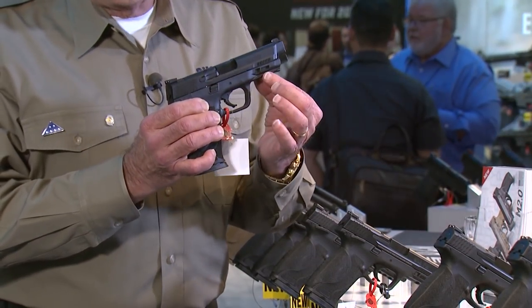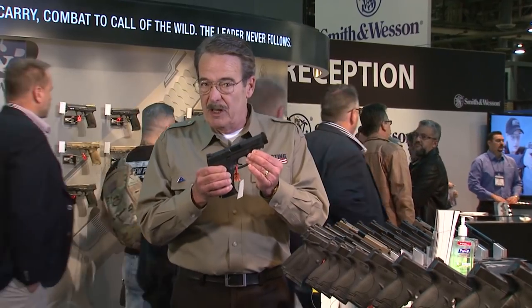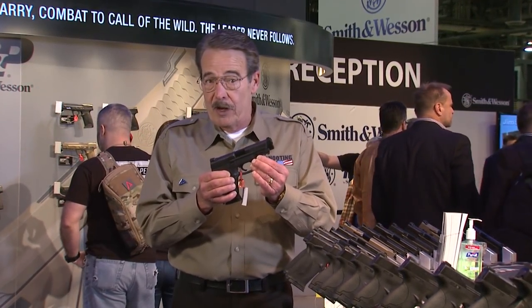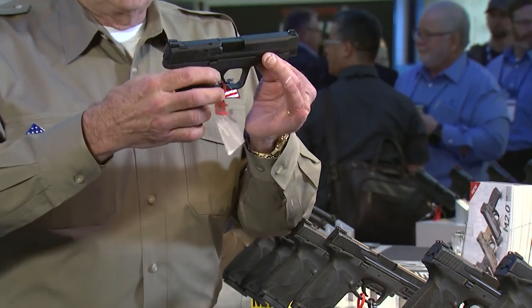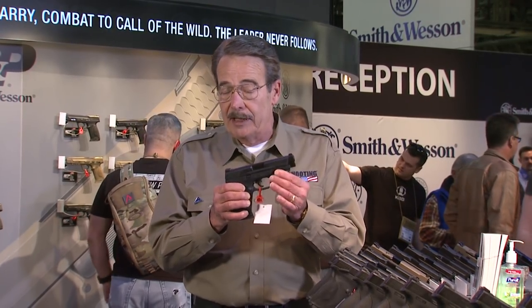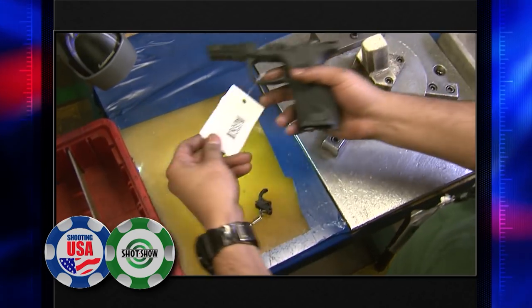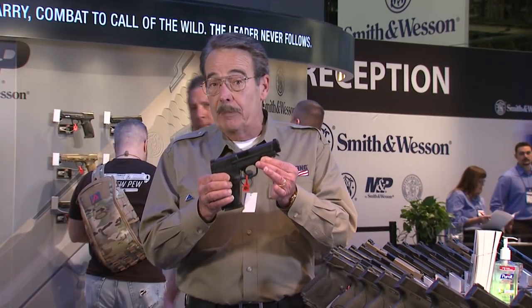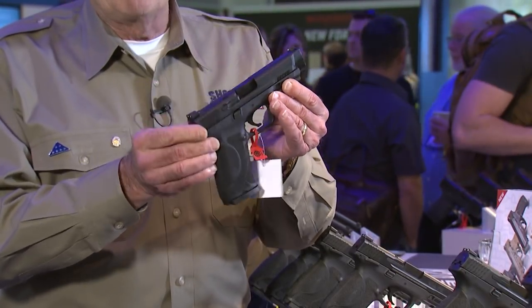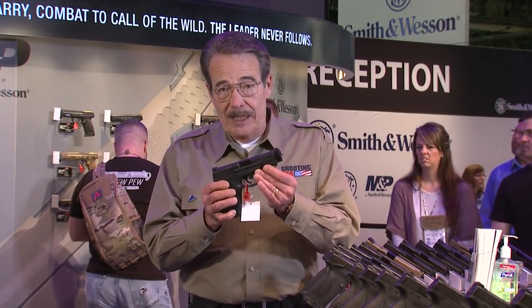The most important enhancement is a full-length stainless steel chassis — the only polymer receiver handgun to have that feature, stiffening everything up. You'll want that if you choose .45. There are now four hand grip sizes to better fit your grip, and the trigger is tremendously improved: just over five and a half pounds with a very positive reset. The M&P 2.0 is clearly the biggest buzz at this show.